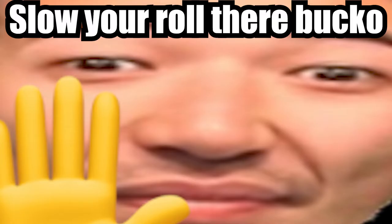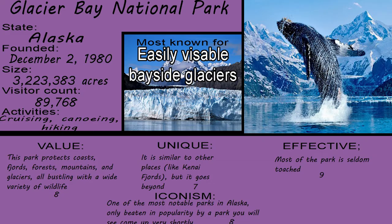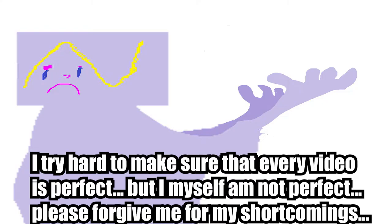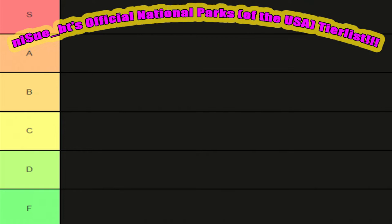Before we get started, I want to do a quick disclaimer. Glacier Bay was supposed to be in A-tier, but I forgot to add it in the video. So I'm just going to say here that Glacier Bay is A-tier. Sorry for not including it in the last video. Let's actually get started with the S-tiers.